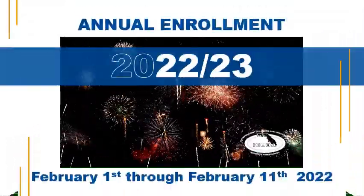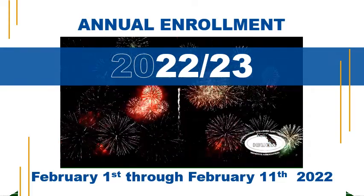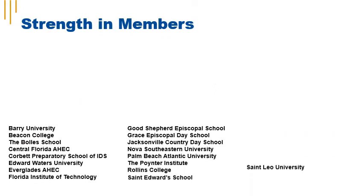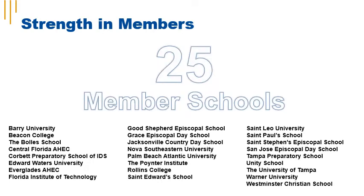Welcome to iCuba's 20th Annual Enrollment for Benefits. More than 15,000 members from 25 schools across the state of Florida give iCuba strength in membership.